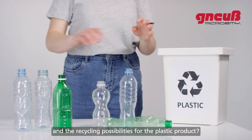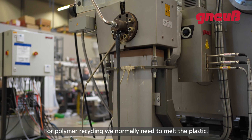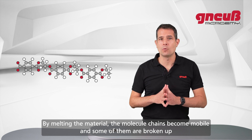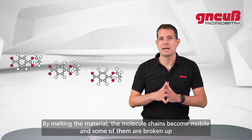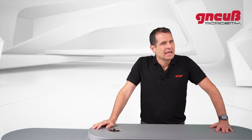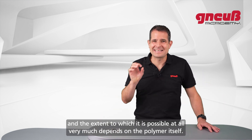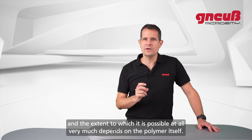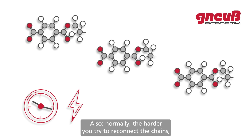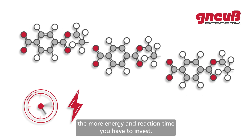For polymer recycling we normally need to melt the plastic. By melting the material, the molecule chains become mobile and some of them are broken up by heat energy and residual moisture. To reconnect these molecule chains is not easy, and the extent to which it is possible depends very much on the polymer itself. Normally, the harder you try to reconnect the chains, the more energy and reaction time you need to invest.